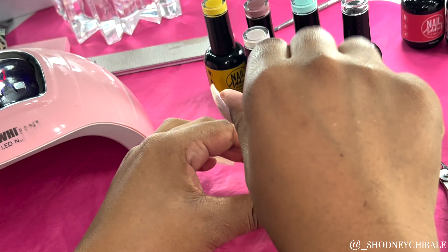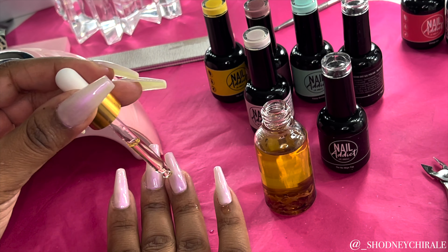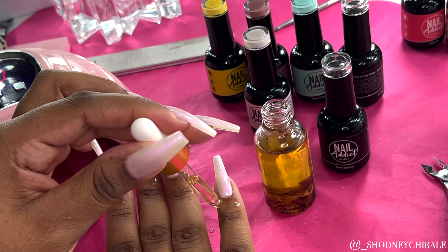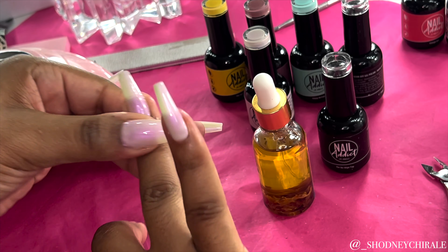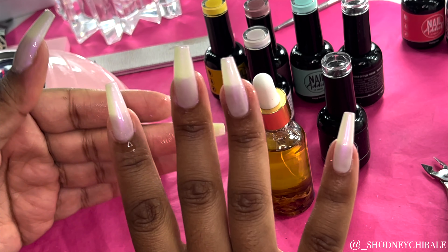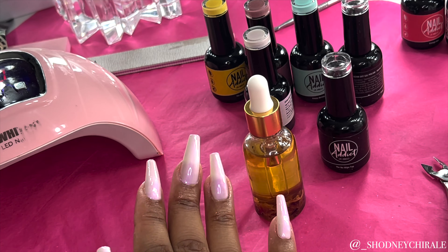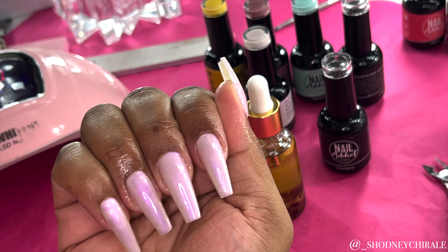The last and final step is applying your cuticle oil. This is honestly my favorite part — I don't know why, but those cuticles get put through a lot during this process. We are really beating them up, so that cuticle oil blessing at the end is just chef's kiss. It is absolutely everything. So I'm rubbing it in and making sure those cuticles are nice, moisturized, and well fed.